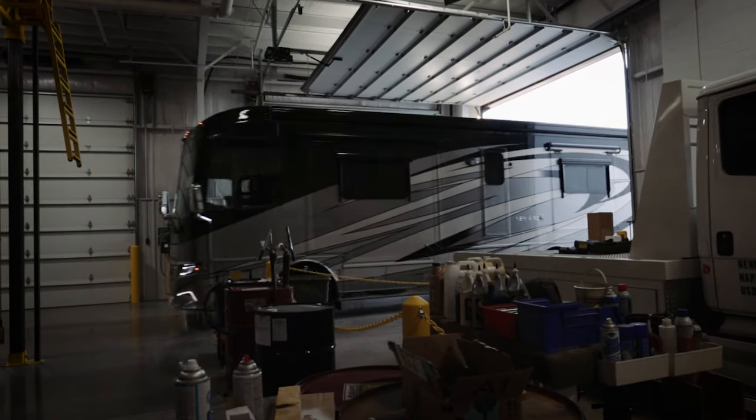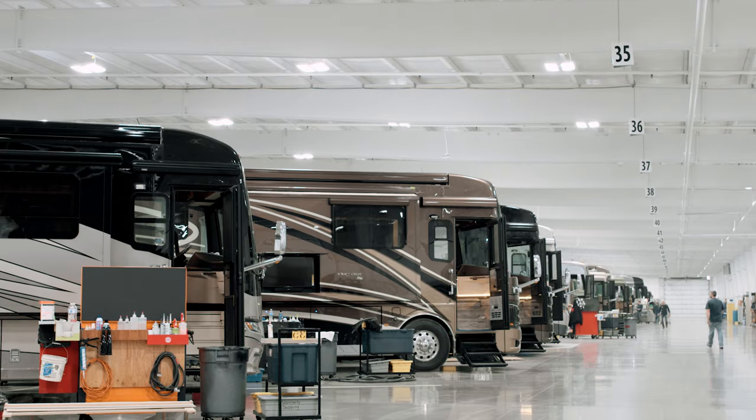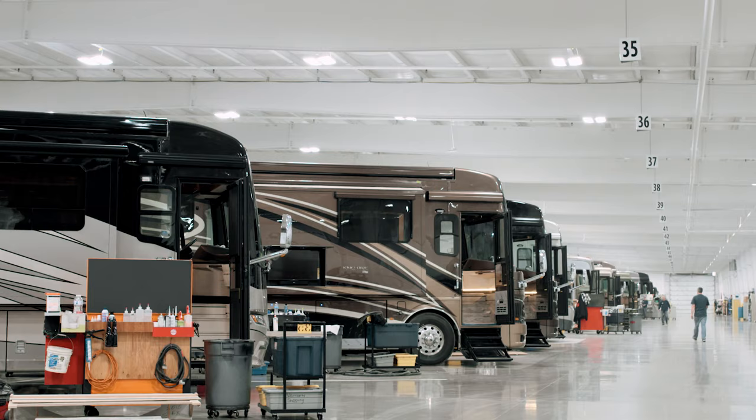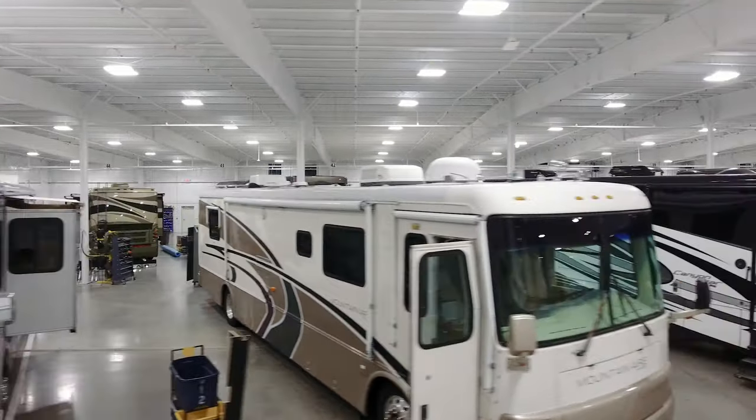Our new service center is more efficient, helping us to address your concerns more quickly. The total number of bays has increased by one-third, helping us to host more customers while decreasing our scheduling lead time.